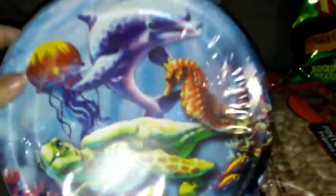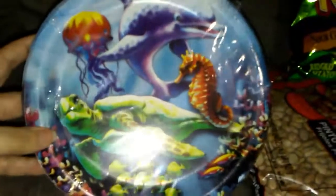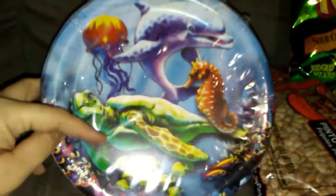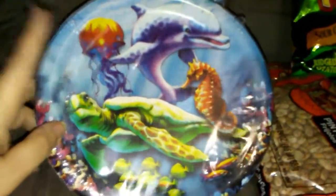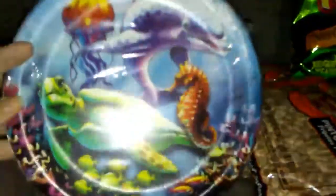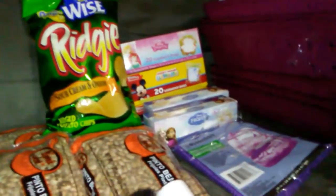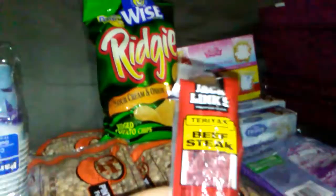Also for our vacation, I thought this would be fun because we are going to the beach. They had the birthday plates and things out, and this was absolutely adorable, so I got one pack of the plates and one pack of the cups. We also got two of these, but these were already eaten.